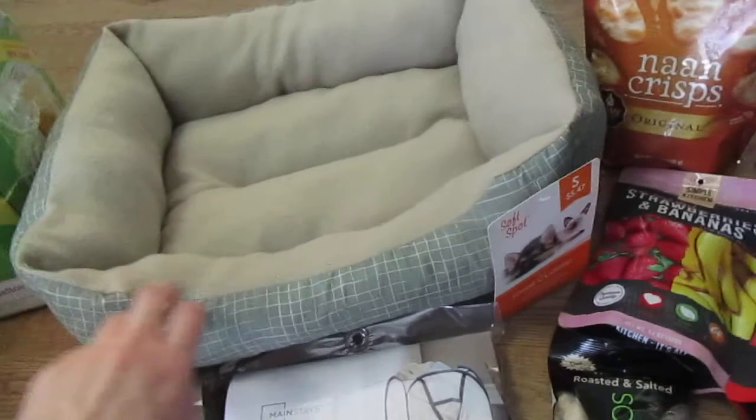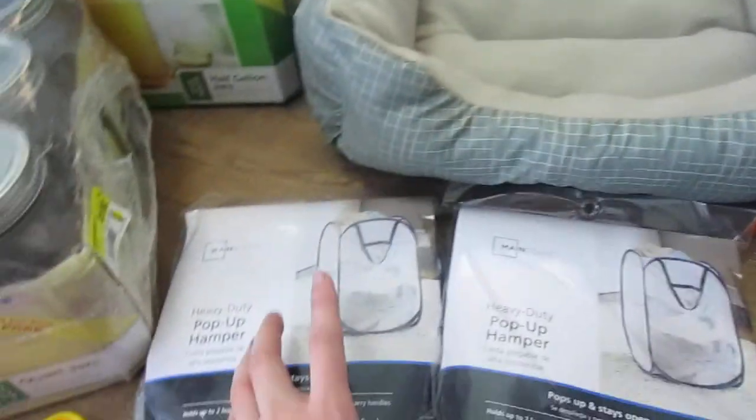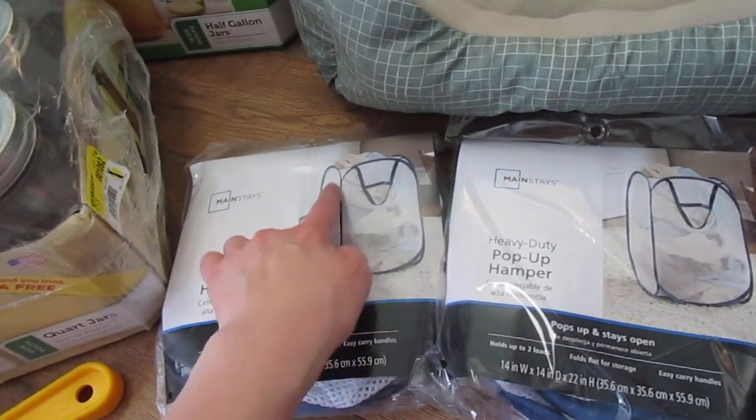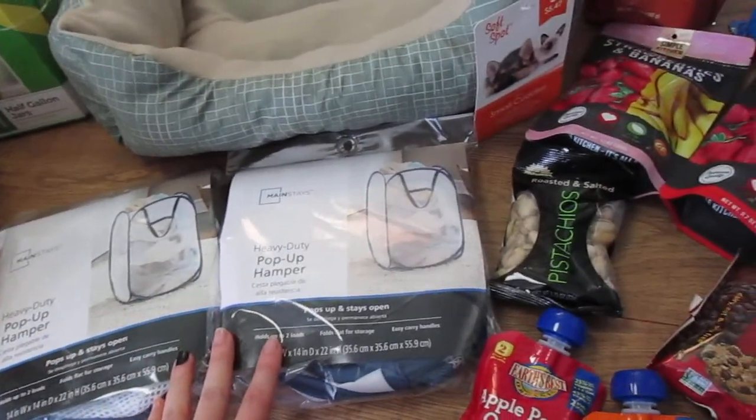And a really inexpensive little bed for the puppy, just so I can switch hers out and clean it. Picked up two of these pop-up hampers. We've been using ours for years and years, and the metal has broken out of the top and they're just looking really rough, so we picked a couple of those up.